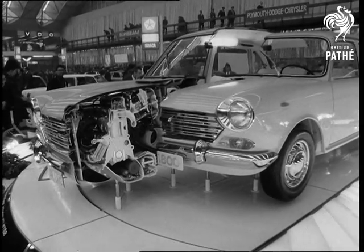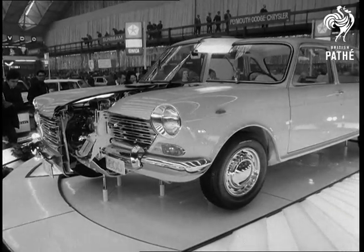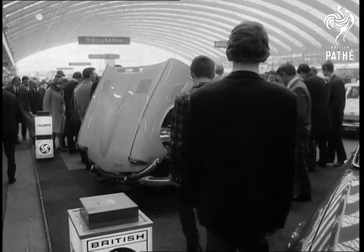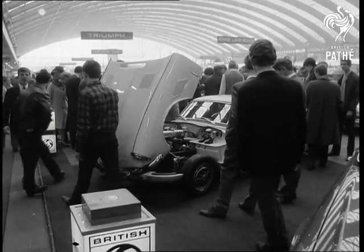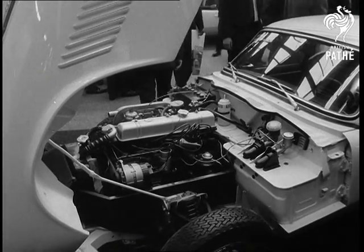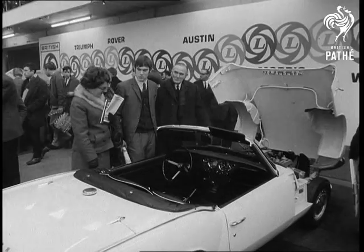An Austin 1800 showing two sides of its personality. Plenty to see under the bonnet of the Triumph GT6. Also from the Triumph stable, the Spitfire — a small car with a big performance.